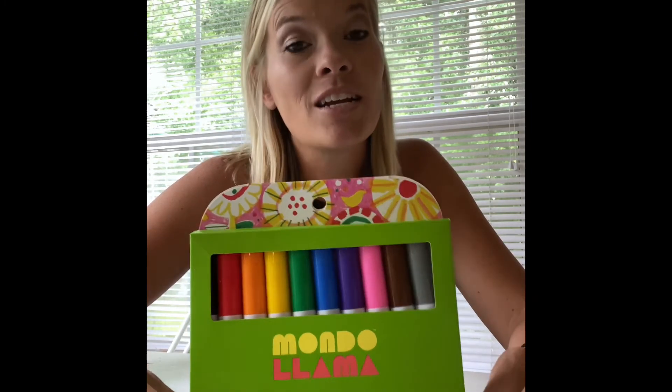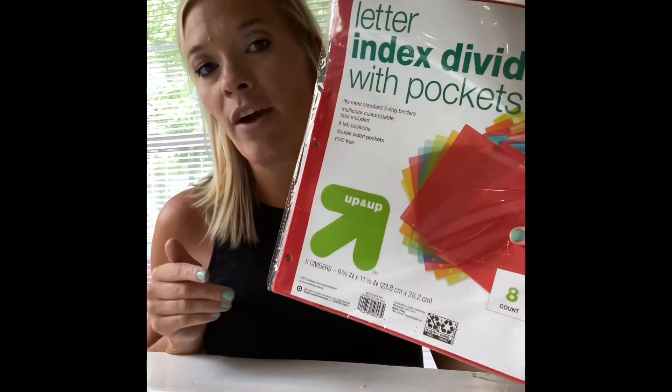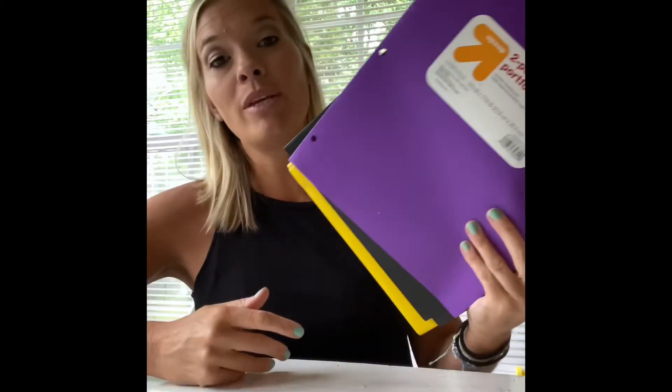I grabbed just one pack of markers to freshen up our supply caddy for the beginning of the year, and I'll go back for more when they go on clearance. I also got a couple of squeeze glues — I don't know why they make a big mess, but the kids love them, so I got a couple to start. We got some dividers with pockets to put in their notebooks, and I also like these durable notebooks — unlike paper ones, these don't rip, and they have rings in them for different subjects or categories in our school room.